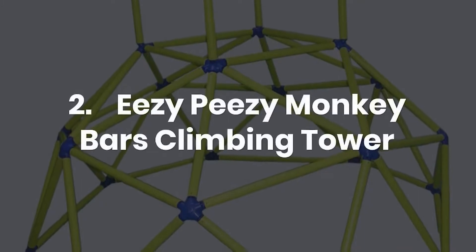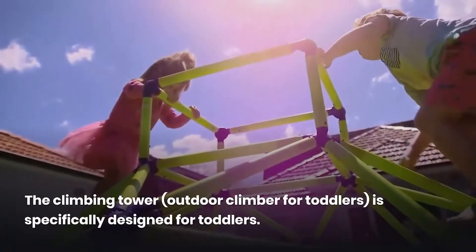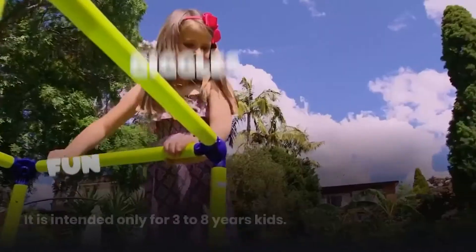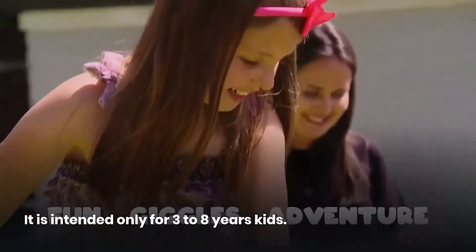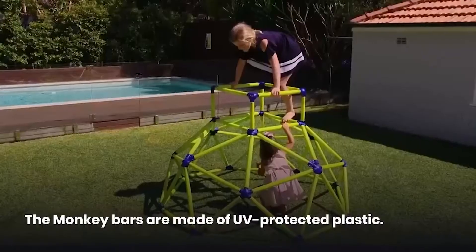2. Easy-peasy Monkey Bars Climbing Tower. The Climbing Tower, an outdoor climber for toddlers, is specifically designed for toddlers and is intended only for kids ages 3 to 8 years. The Monkey Bars are made of UV-protected plastic.